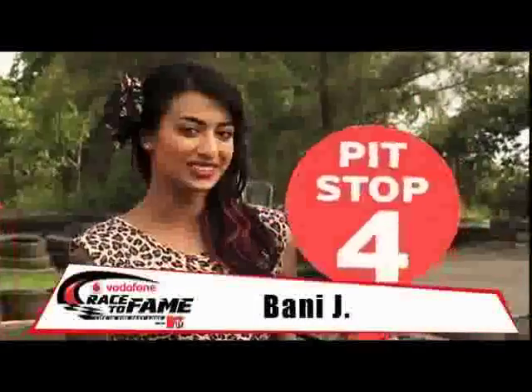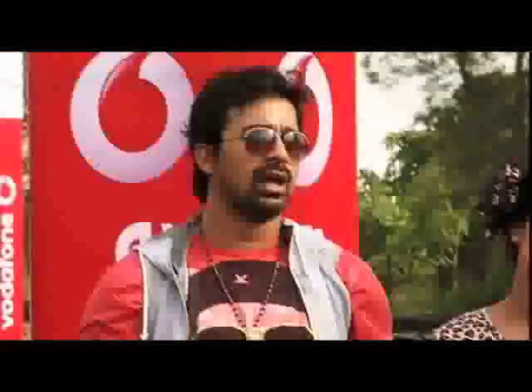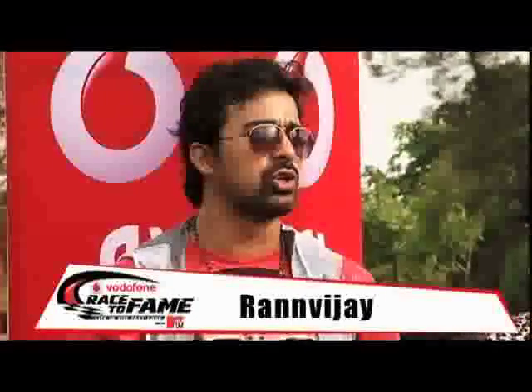Welcome back to Vodafone Race to Paytm with MTV. This is Pit Stop No. 4. Congratulations — you have reached the last task, which is the 4th and final task, and you can win.